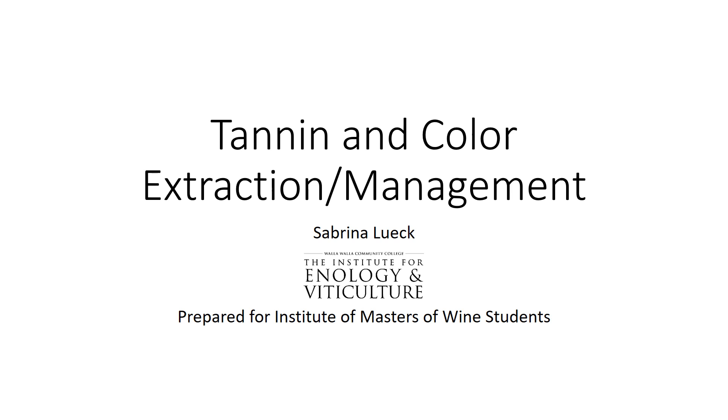Hello friends, this is Sabrina Lewick from the Institute for Enology and Viticulture back with another presentation, this one on tannin and color extraction and management.